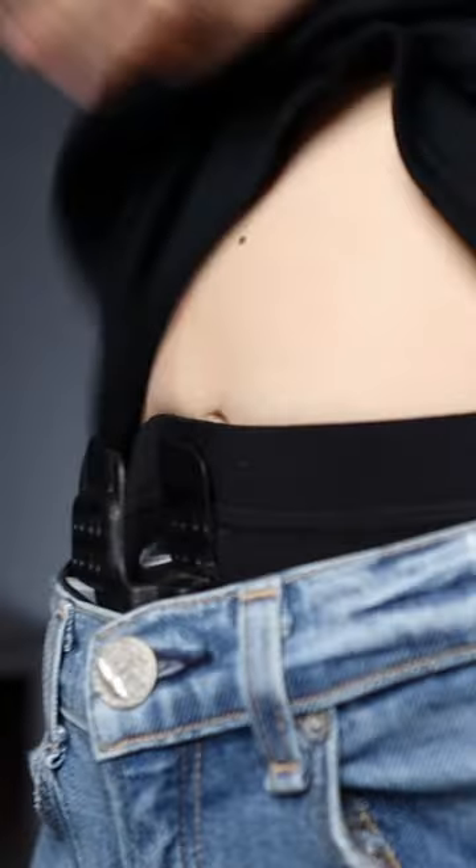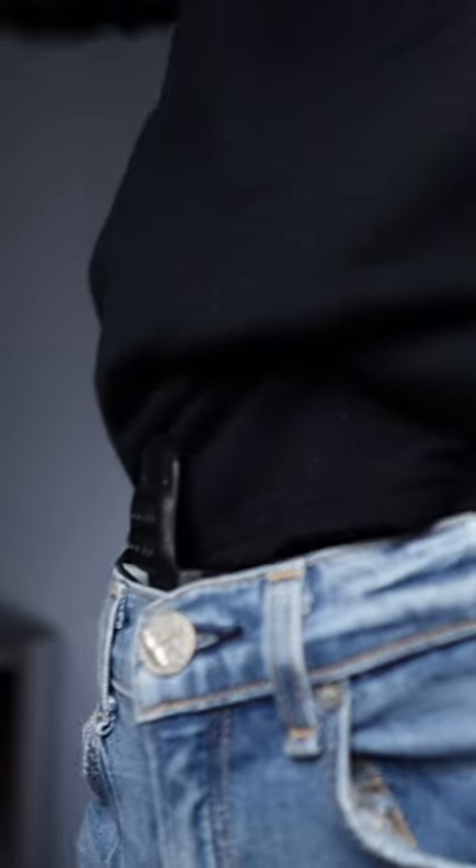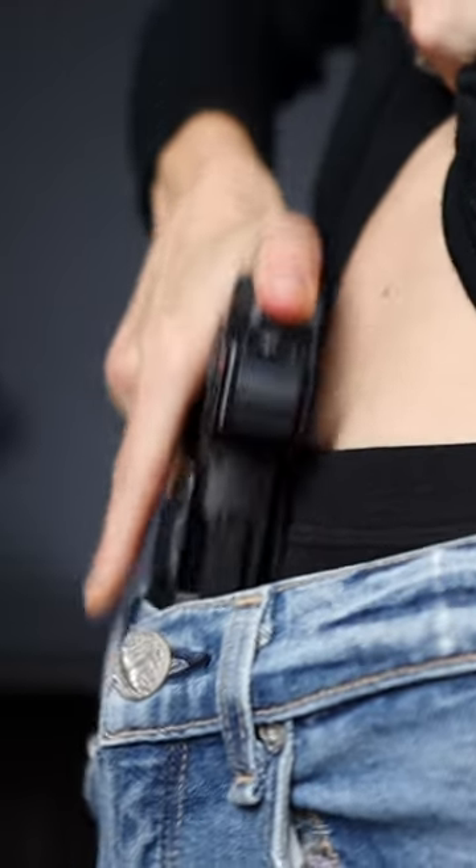I actually caught onto that idea pretty early on in my concealed carry journey and I switched my underwear selection to something more of the boy short type. The higher rise not only acts as a layer of fabric between my skin and my holster, but it can also protect my skin from the rough texture on the grip of my gun. This is especially nice during the hot summer months because it prevents me from having to wear an entire additional layer like a tank top to keep the grip off of my skin.